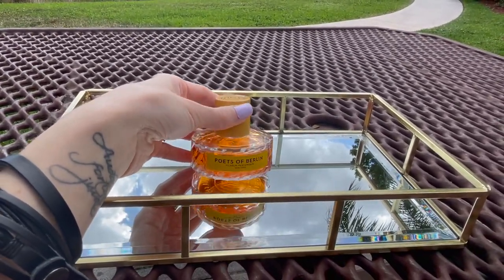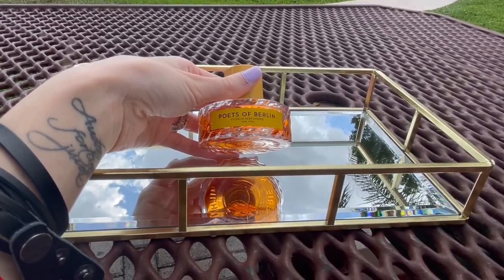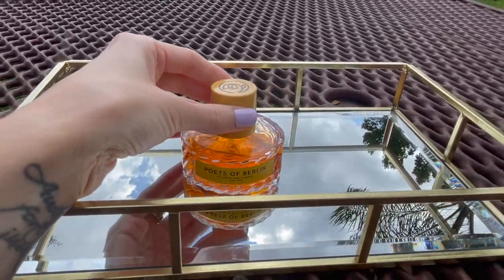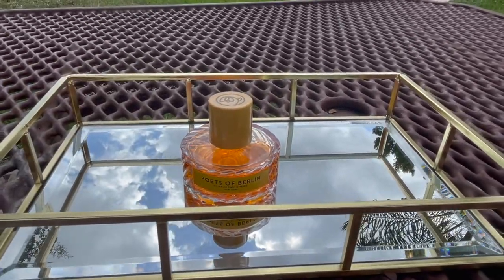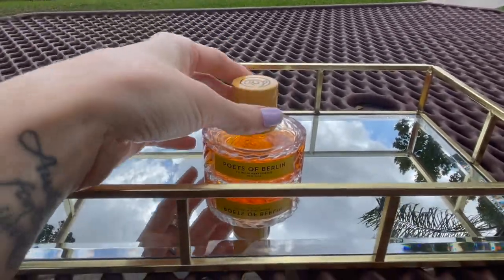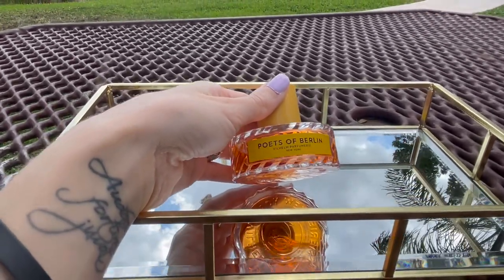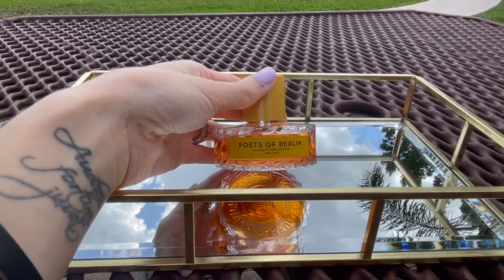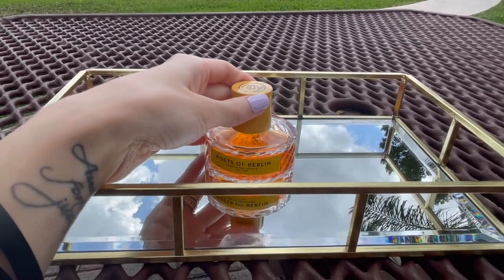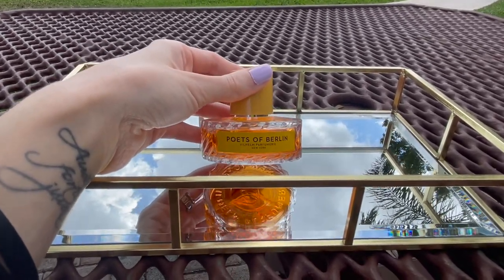So I wanted to quickly review this fragrance. This is from Villain Perfumery and it's called Poets of Berlin. Now I don't have the box — I actually got this off of eBay. This was sold out on every single website a few months ago and it just popped up on eBay and I had to get it. I got it for a very, very nice price — crazy cheap.